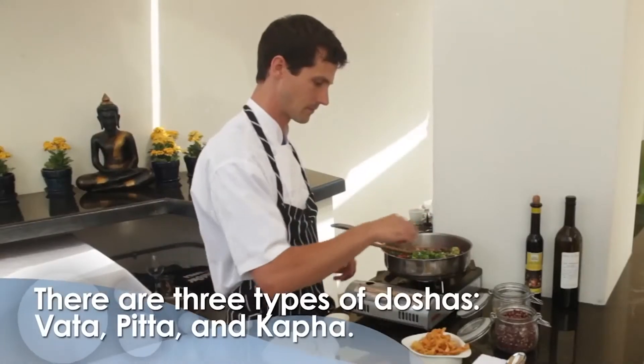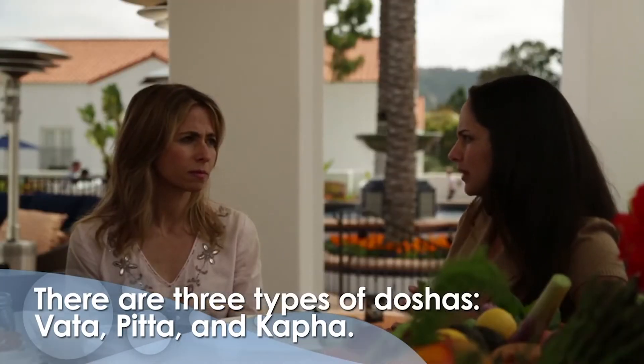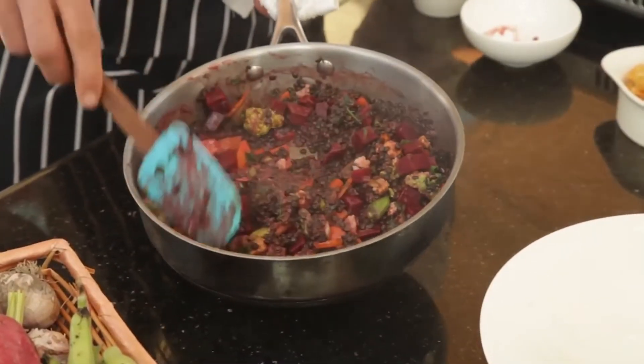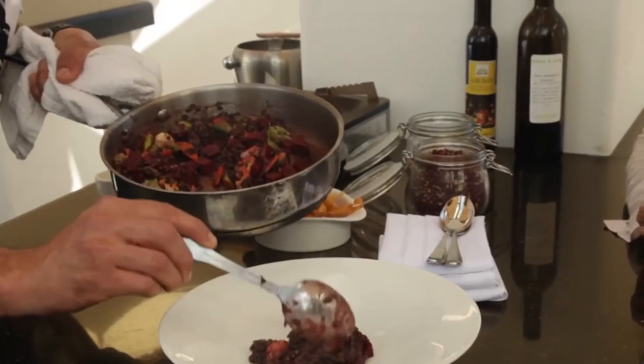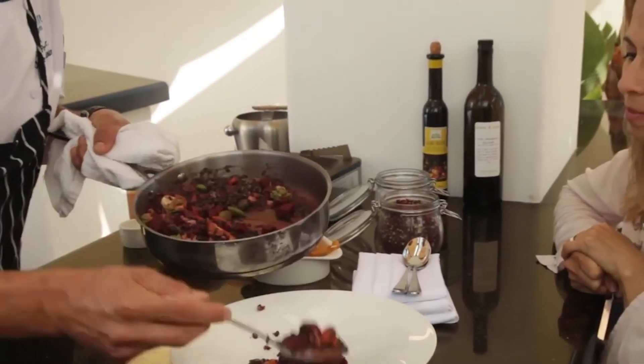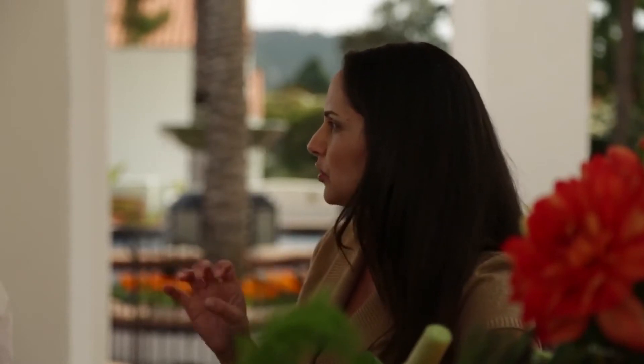So I learned that I sort of fall into a pitta dosha. What would you recommend? Definitely for pitta — cooling foods like melons, astringent, bitter, and then just a little bit less of the pungent, what you'd call spicy content. I love spicy food — I'm like the Tabasco person. If it's not hot enough, I just carry it in my purse. Well, that's fine, you can still have a little bit of that. But remember, you already have that pungent fire as a pitta component, so if you're putting more, you're just adding more fuel to the fire.